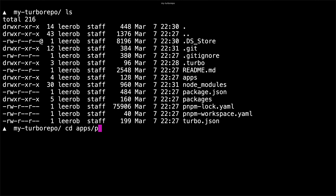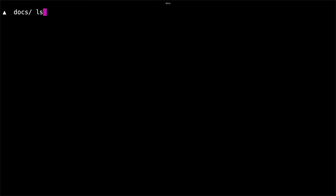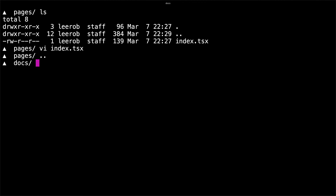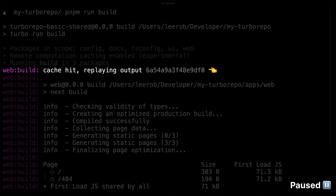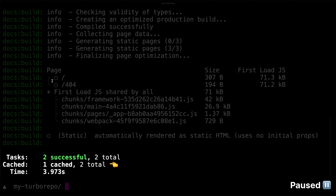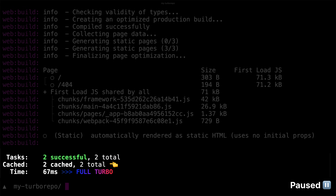Our Turbo Repo has two main apps: web and docs. Let's change into the pages directory for our docs application and edit our index route. We'll update the h1 that says docs and add some exclamation points and save the file. Then we can change back into our root directory and rerun the build command. Since we didn't make any edits to our web application, you'll see it says cache hit, replaying output. However, we did edit docs, so we only cached one out of two packages. If we rerun our build, you'll see that both are cached, both locally and in the cloud.